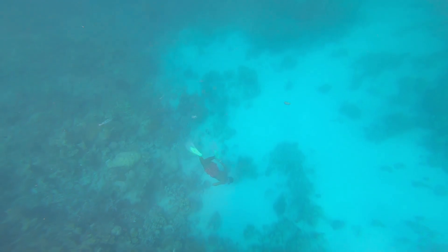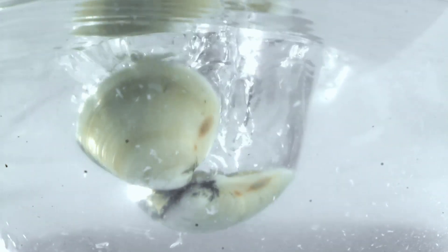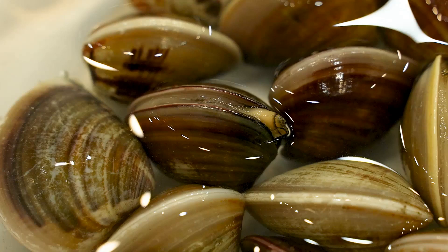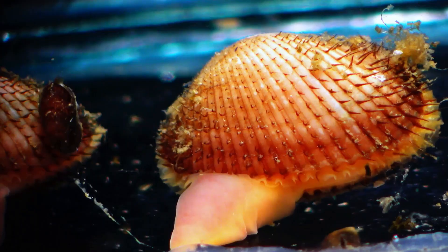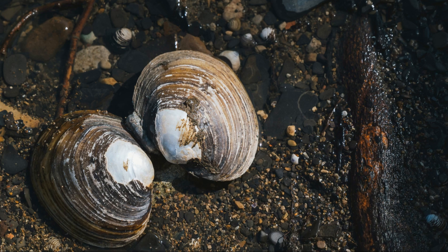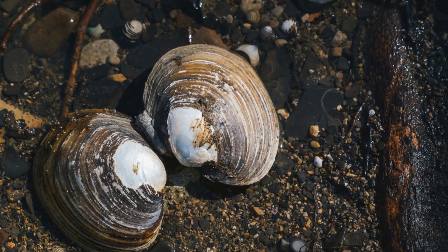Imagine diving beneath the waves where thousands of clams are living their quiet lives on the ocean floor. These incredible shelled animals might seem simple, but they're full of surprises waiting for kids to discover. Let's start our journey learning about what makes clams so special. Clams belong to a group of animals called bivalve mollusks.